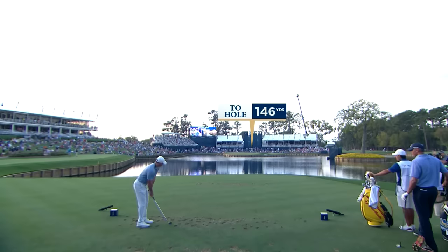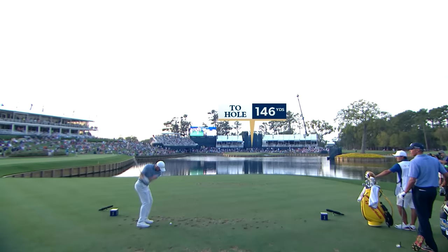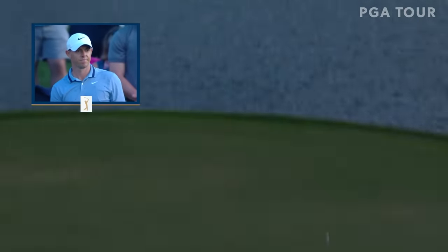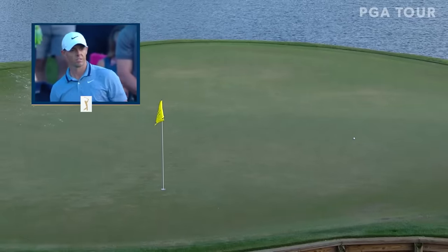McIlroy ready to play — the sand iron. Rather relaxed motion at that sand iron as well. Little left of the hole. Yeah, it's okay — it's up on the proper level.